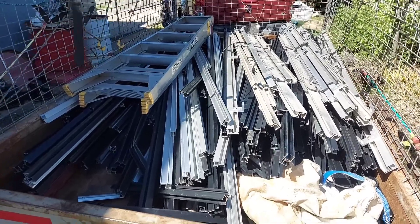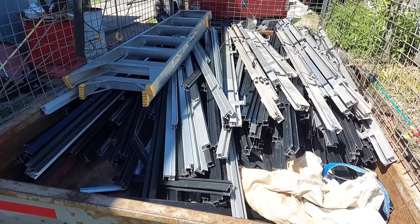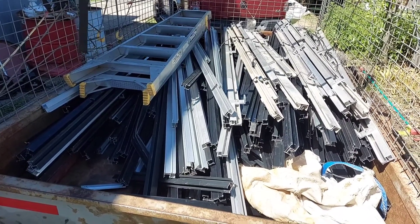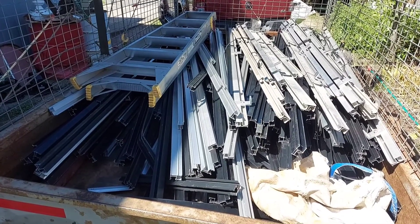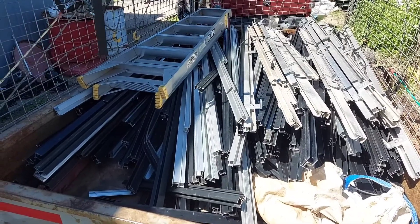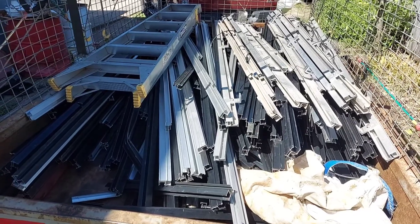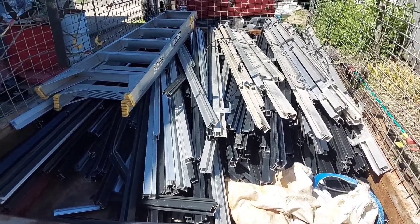Back from another scrap pickup, and this is all extruded aluminium — a bit of weight in this trailer. This is from my solar installer customer, and he told me he'll probably have the same again next week. What we've got here is 37 kilos of extruded alloy.